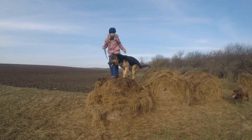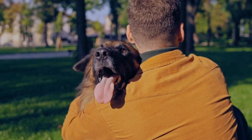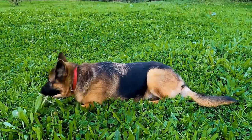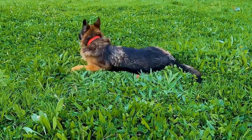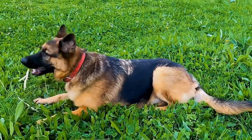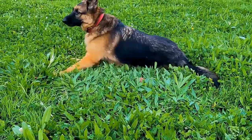Three: Animal costumes. Since German Shepherds already resemble wolves, dressing them up as other animals can be a fun and whimsical idea. Transform your GSD into a lion, tiger, giraffe, or even a dinosaur. These costumes typically feature plush materials and hoods that mimic the animal's characteristics, making your furry companion the star of the show.